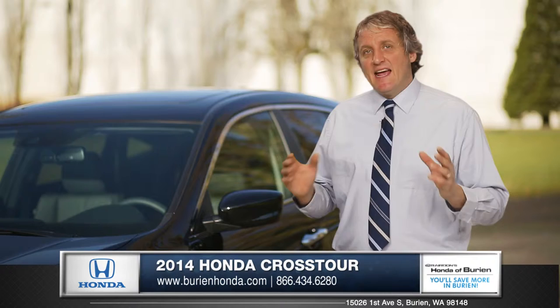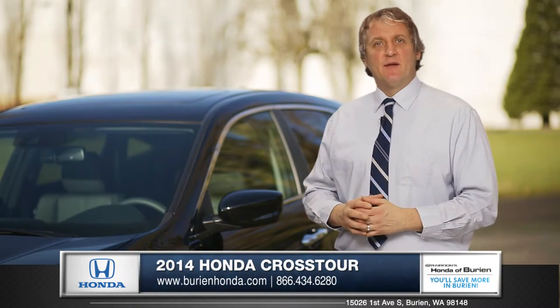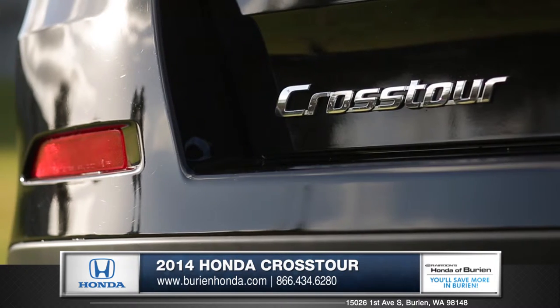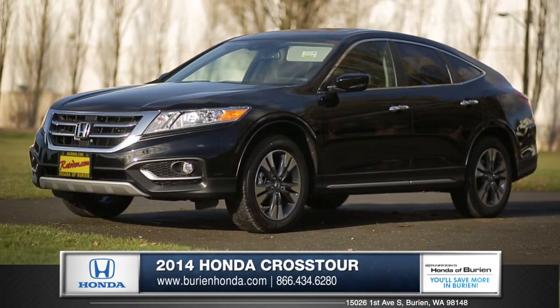Featuring luxury, utility, and style, all backed up by Honda's engineering and legendary reliability, there's nothing like the Crosstour. Come down and see us and check out the 2014 Honda Crosstour.